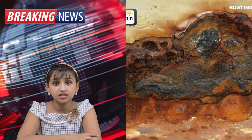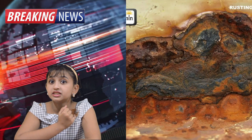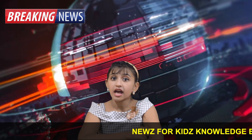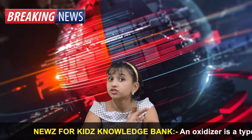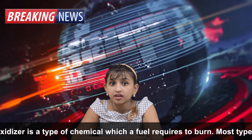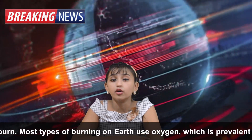Quite puzzling, isn't it? Can the moon really rust? Rust is a process which takes place when iron turns red when it is exposed to water over a period of time. For iron to turn red, or rusty, it needs an oxidizer, which does not exist on the moon.